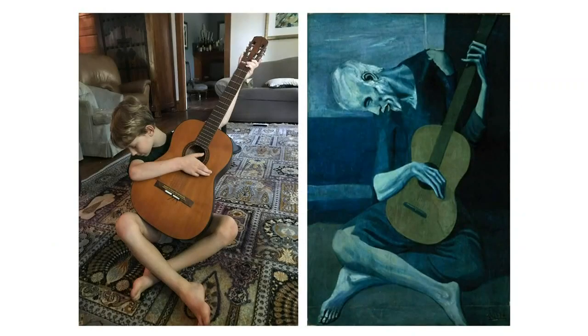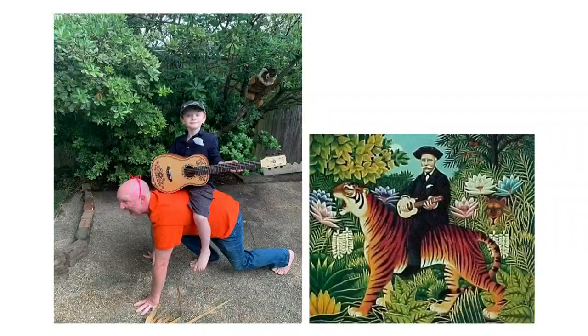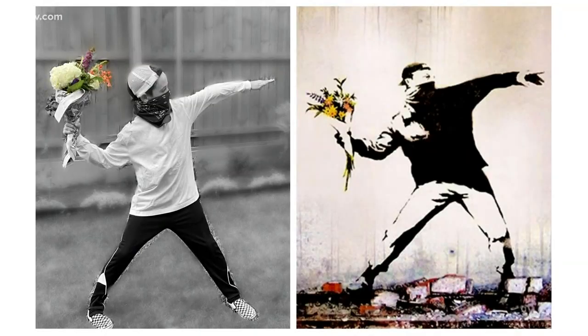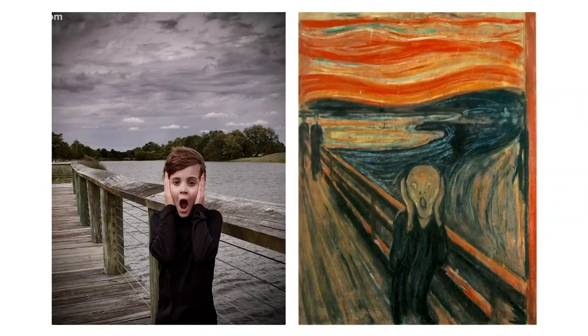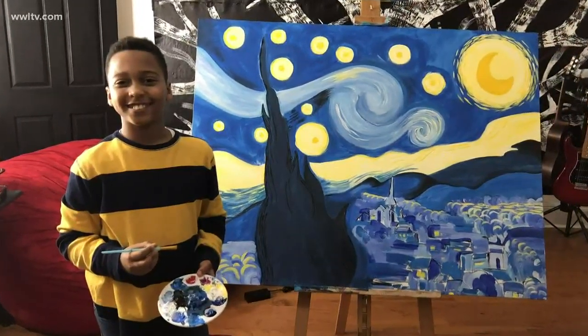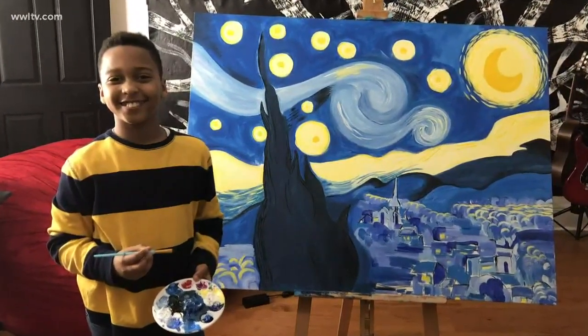From Da Vinci to Picasso, Norman Rockwell to Henri Russo, George Rodrigue, Banksy, Hockney, Munch — and one little boy, Jean-Paul Civil, well he took the assignment literally, recreating Van Gogh's Starry Night.